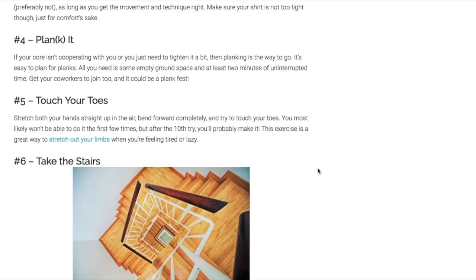Planks are fun to do at work and great for tightening your core. All you need is about two minutes of uninterrupted time — surely everybody can find two minutes at work. You need a little bit of floor space, and they are fun because you and your coworkers probably have a little healthy competitive spirit going on. So get your coworkers involved and have a little plank fest.